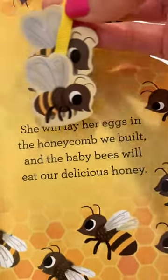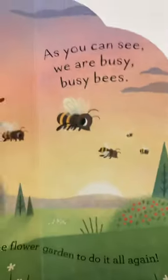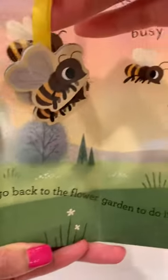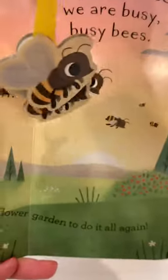The baby bees will eat our delicious honey. As you can see, we are busy, busy bees! Let's go back to the flower garden to do it all again. Kids, thank you for watching — see you next time! Buzz!